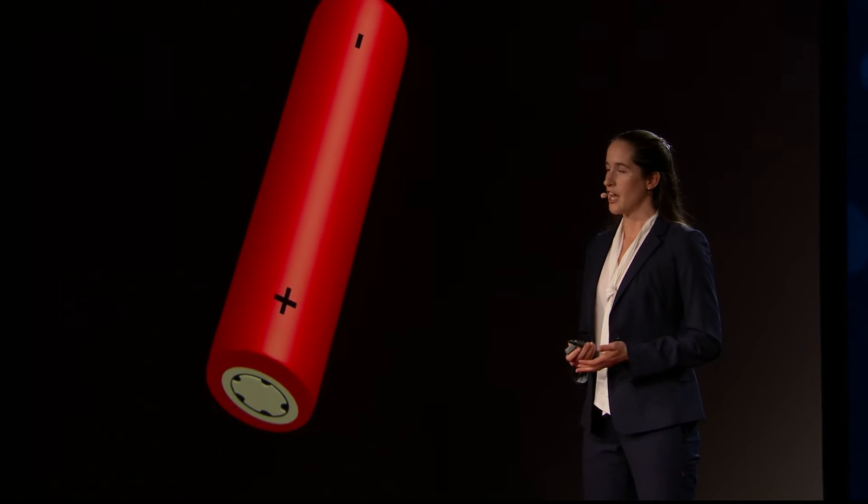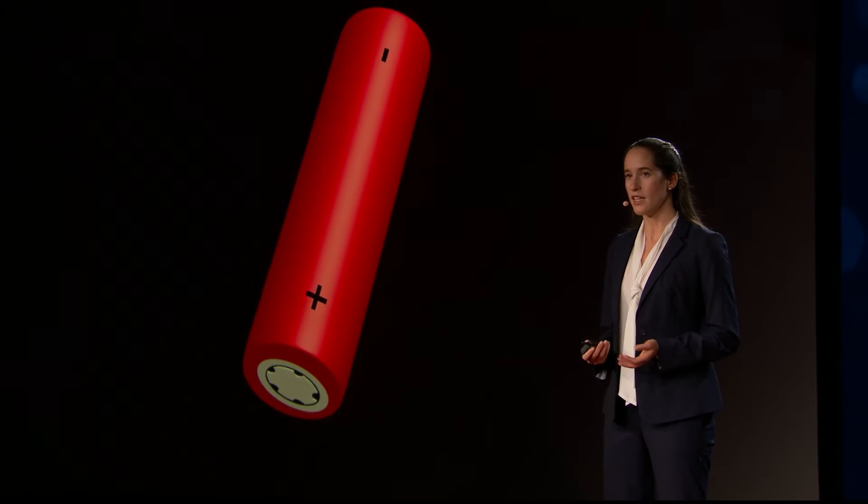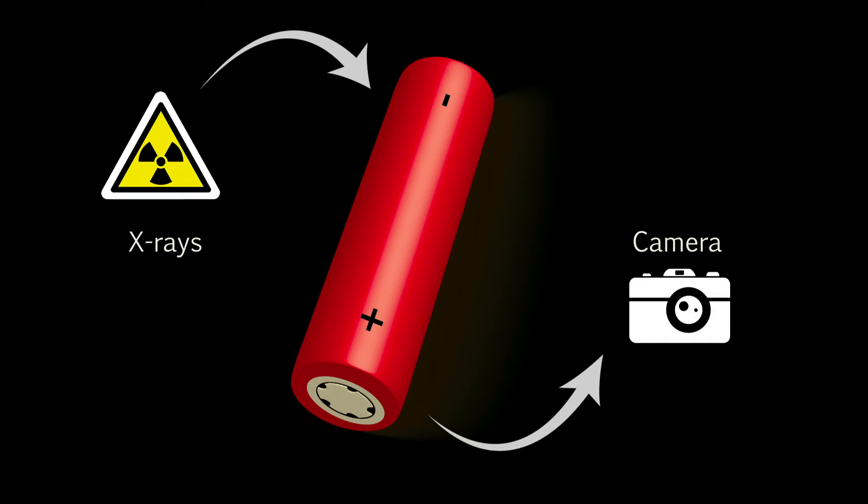We've seen that battery technology has advanced incredibly in the past 25 years. But surprisingly, many of the complex processes that go on inside a battery are still not well understood. For this reason, trial and error still plays an important role in battery development. My group has worked for the last six years to better understand fundamental processes inside batteries. We've developed X-ray-based techniques to actually look inside batteries as they operate, enabling us to directly see what the problems are and which solutions work.